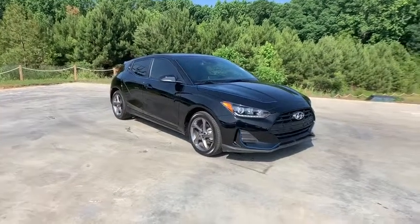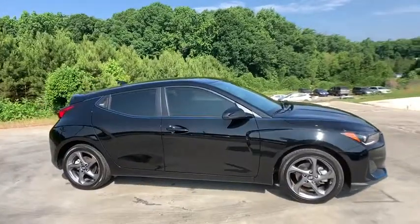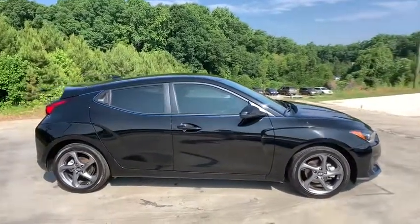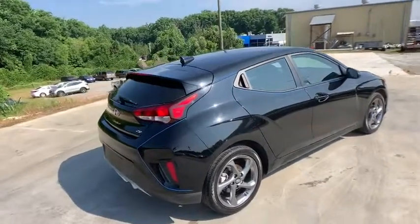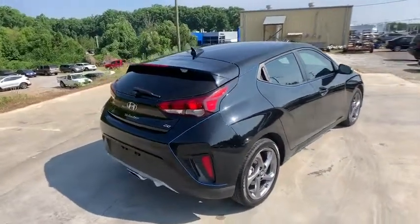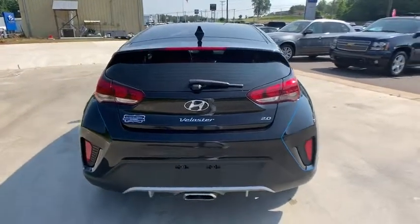2019 Hyundai Veloster. The Veloster's innovative body style and unique design make it unlike any other small car out there. Pair that with fuel efficiency that pushes the 40 MPG barrier and you've got one sweet ride. This vehicle has less than 15,000 miles.